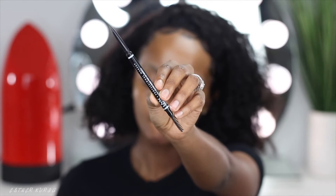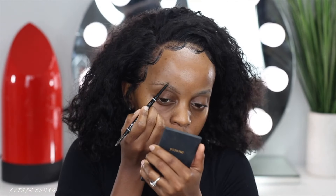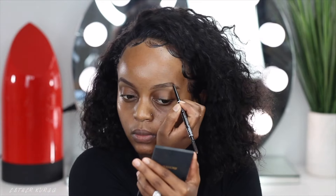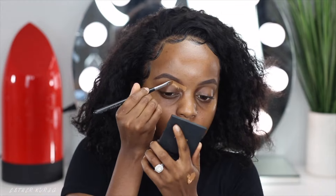So for brows, I'm going to start off by setting my brows with that Beauty Bakery Setting Powder. And the pencil that I'll be using today is the NYX Eyebrow Pencil in the shade Espresso. I'm just going to fill those in, and I'm also going to grab my LA Pro Concealer in Fawn just to clean up my brows like so.